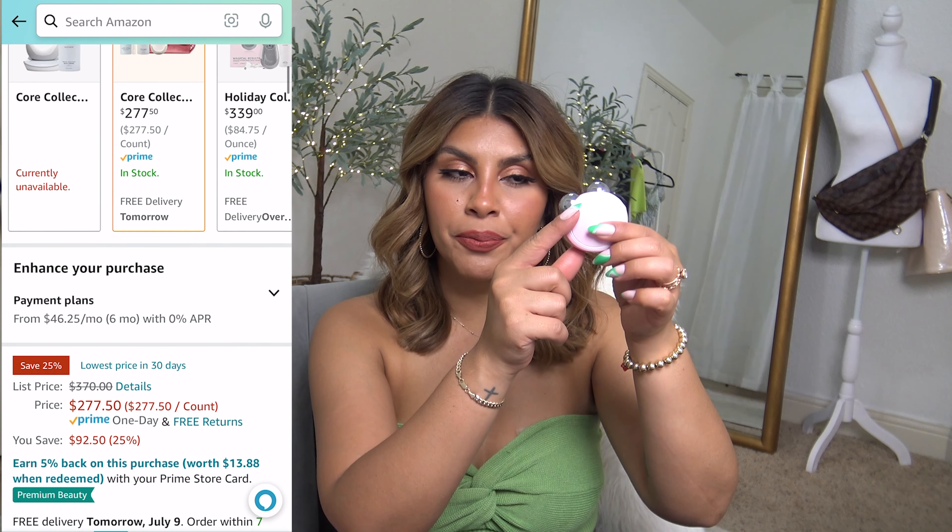I usually don't recommend higher-end eyeliners because I'm a drugstore girl and I'm perfectly fine with the NYX one, but I received this Stila one in a FabFitFun box and I've had it forever — it's my go-to liquid eyeliner. It's so good, it really does stay all day, it doesn't smudge, and it lasts forever. Totally worth the price point in my opinion, and the fact that it's on sale means I'll definitely be picking this one up as well.